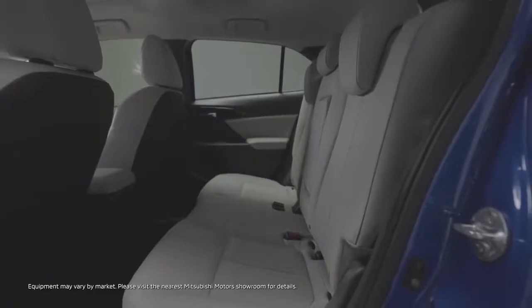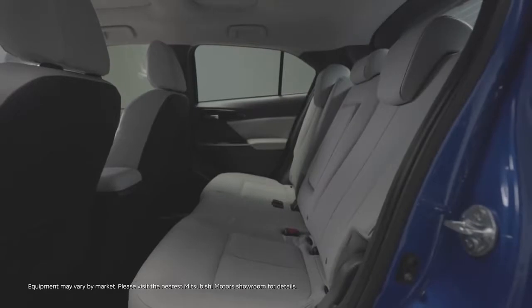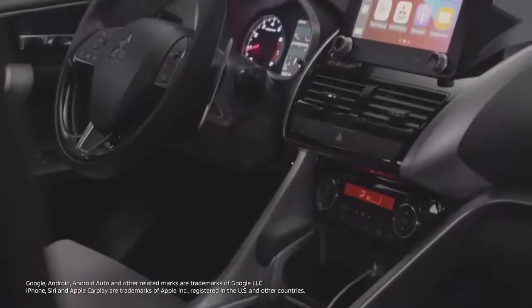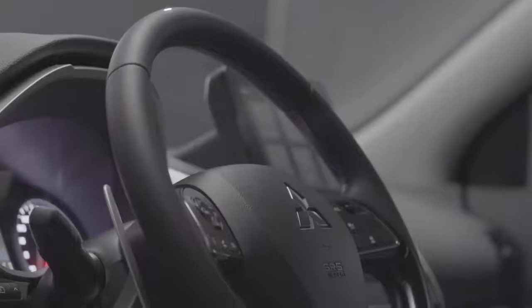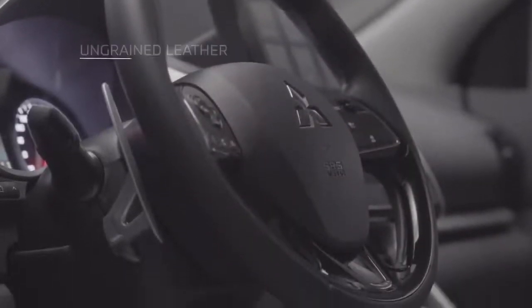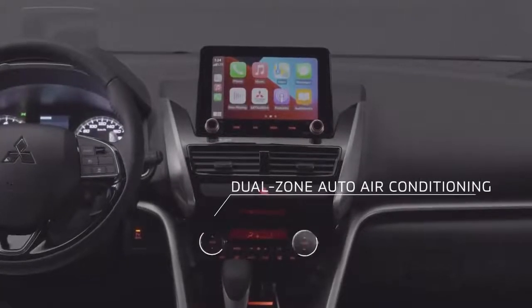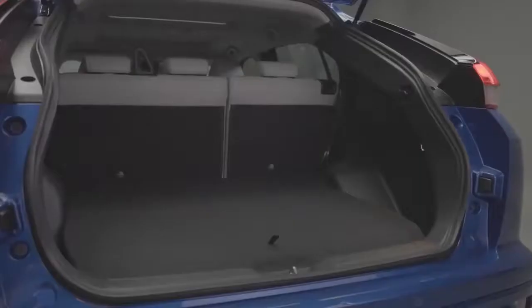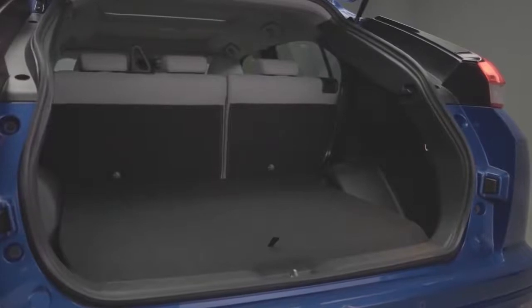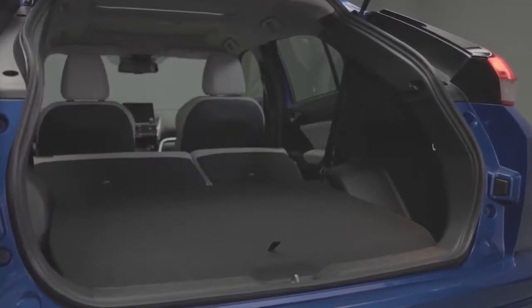Moreover, passengers in the rear can now enjoy a more comfortable ride, with a 9-step adjustable seat configuration that now incorporates larger headrests. Materials used on the key touchpoint areas have also been improved and include new door trim material, new steering wheel ungrained leather, gloss black air outlet vents, dual zone auto air conditioning, new material for the centre console lid, and heated seats. The luggage area is now more spacious with a 19% increase over the previous model, and offers versatility with 60-40 split foldable seat back for additional trunk space.